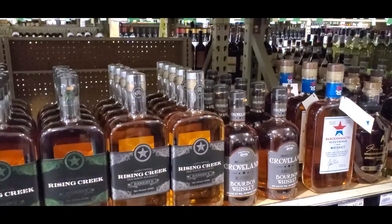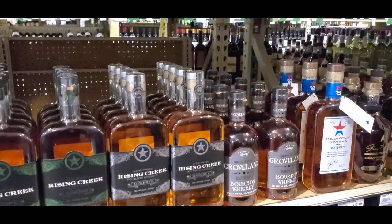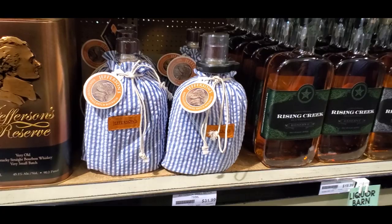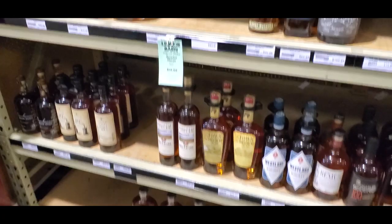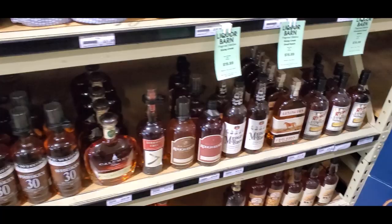These are the more crafty bourbons at the top. Some of these I've never heard of. There are a ton of new distillers on the market, which is interesting because it takes like eight to twelve years to make bourbon. That Blackened over there is only aged for about 18 months — it's a blended whiskey.